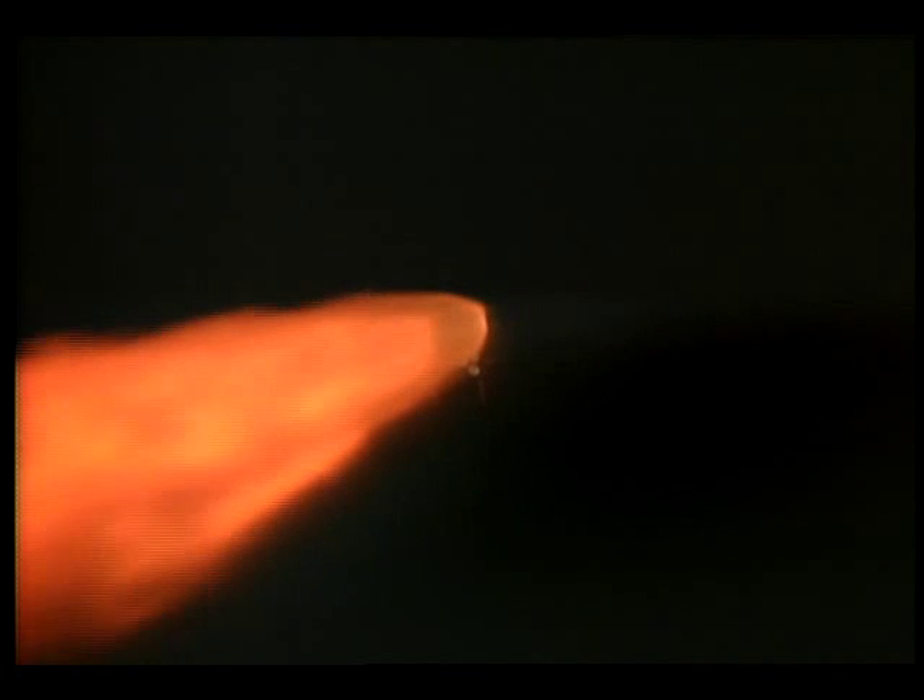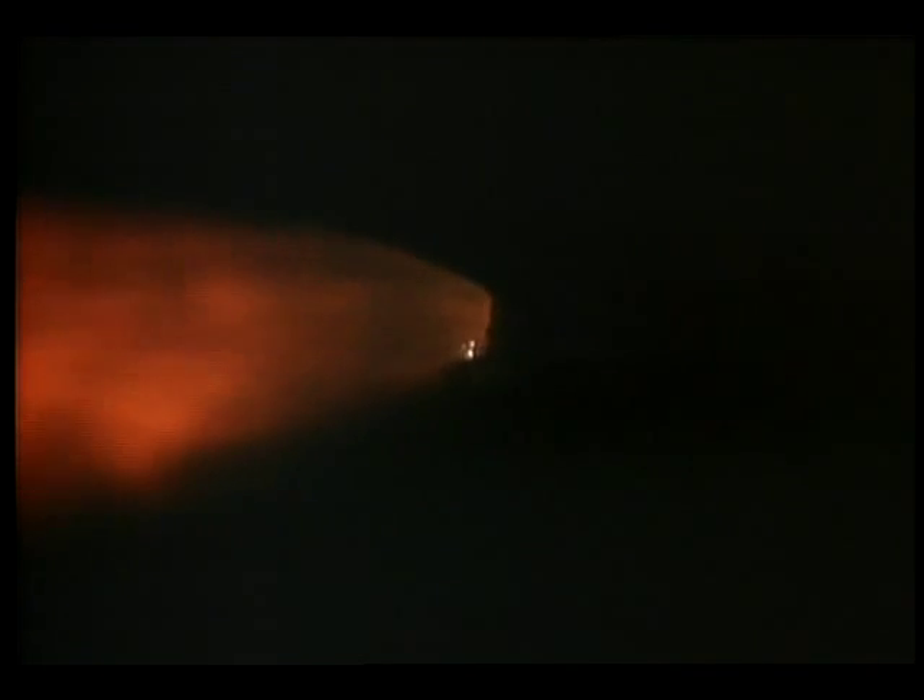One minute, 20 seconds into the flight, Atlantis traveling at 1,500 miles per hour, now 10 miles downrange from the Kennedy Space Center, 13 miles in altitude. The shuttle's three main engines, three auxiliary power units, and three power-producing fuel cells, all functioning normally. One minute, 50 seconds into the flight, standing by for solid rocket booster shutdown and jettison — that command to come from the onboard computers to the master events controller onboard Atlantis. Booster officer confirms a clean solid rocket booster separation. Guidance now converging on Atlantis' three main engines as they begin to steer for a precise keyhole in space for main engine cutoff.